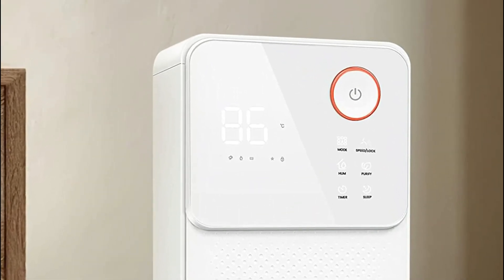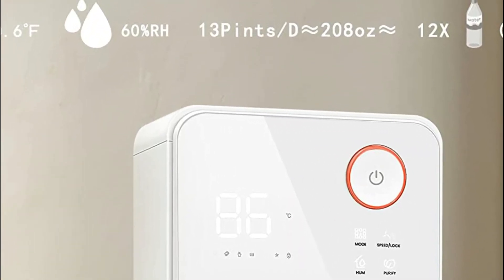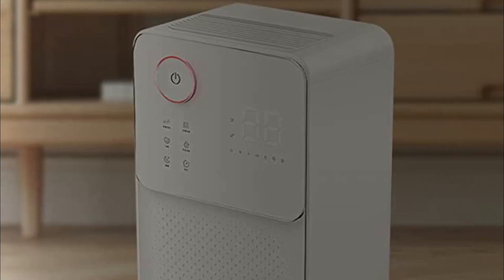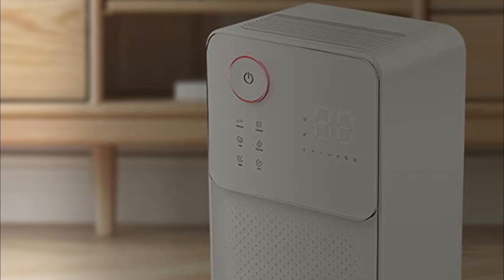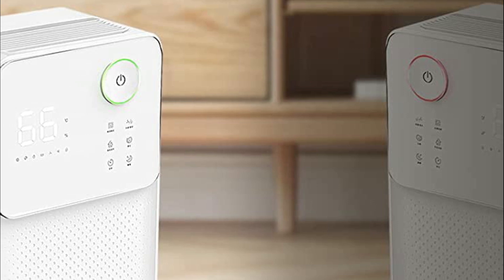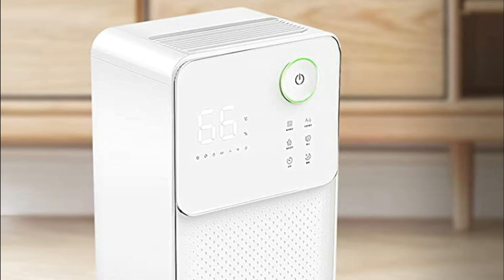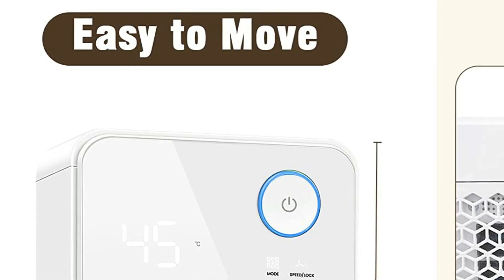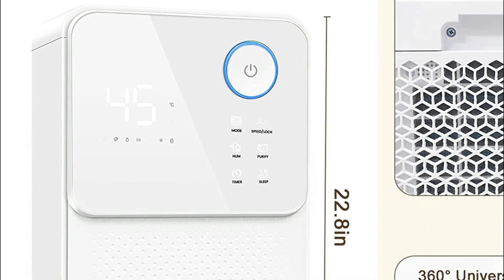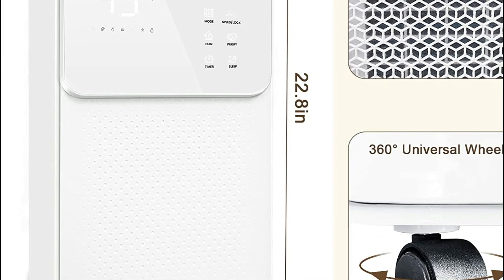The four 360-degree rotatable wheels are located at each corner, making it ideal for basements, offices, and homes. There are three modes: sunny mode maintains your home's humidity levels within a healthy range and can also humidify wine cellars or storage rooms. Rainy mode continuously dehumidifies your home even in wet conditions, while drying mode quickly dries damp clothes and household items.